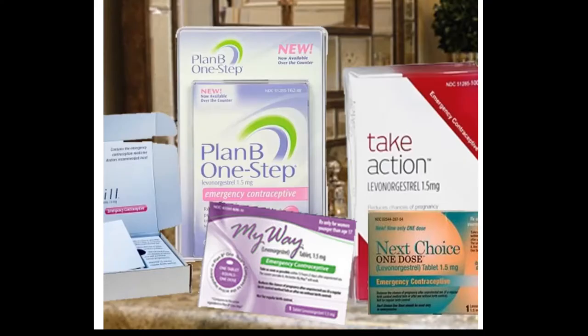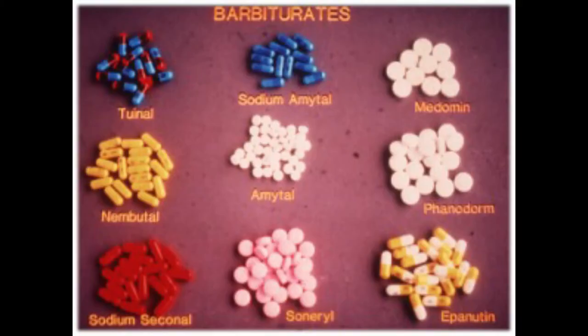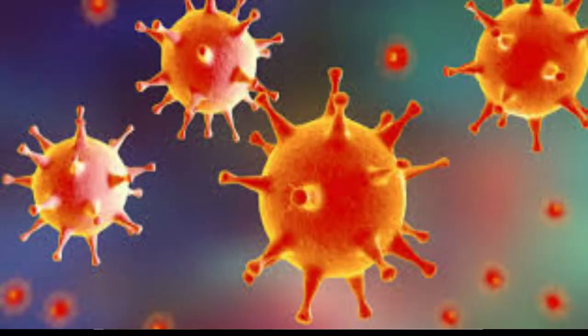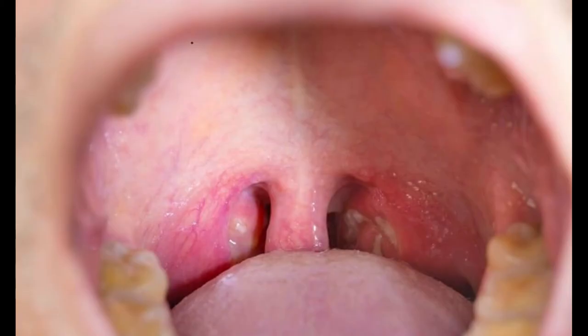Some key things to note: if you're allergic to any component of the morning after pill, do not take it — check with your doctor for alternatives. If you're taking certain medications that decrease its effectiveness, like barbiturates or St. John's Wort, consult your doctor. Also, the morning after pill does not protect you against sexually transmitted infections.